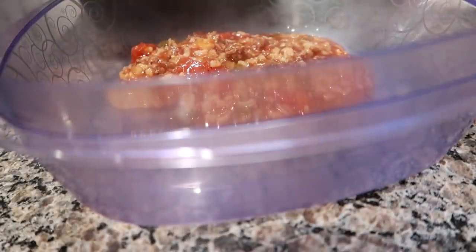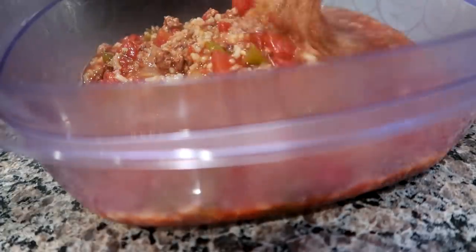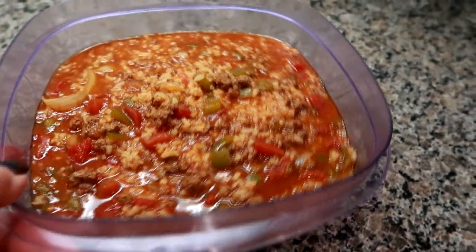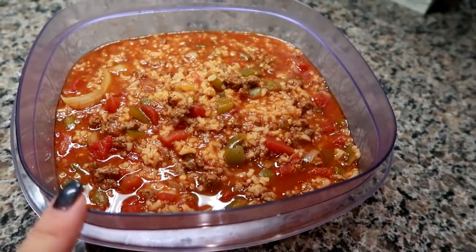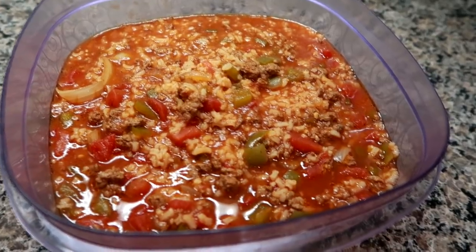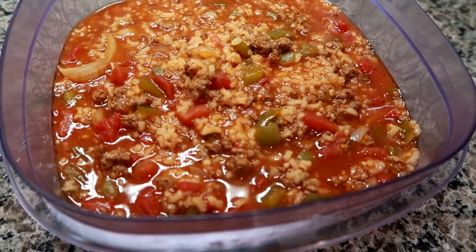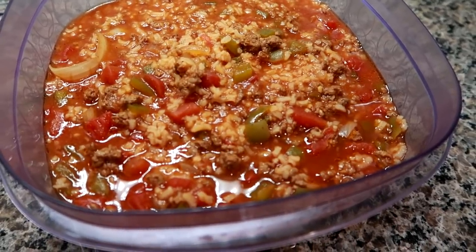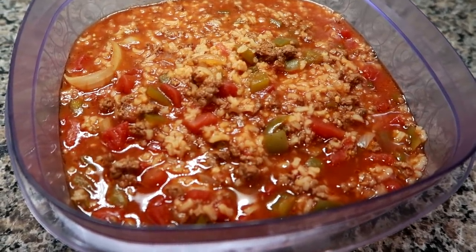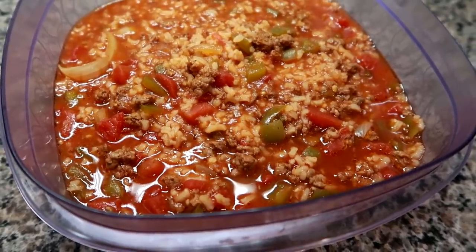The soup has cooled and I have two containers — about a quart and a half each. I have one in the fridge and left one out to show you what it looks like cold. I'll use it for a couple of my lunches during the week, and I'll pack some in Matt's thermos one day too. That was my food prep for the week — I hope you enjoyed it, and I'll see you in the next one!